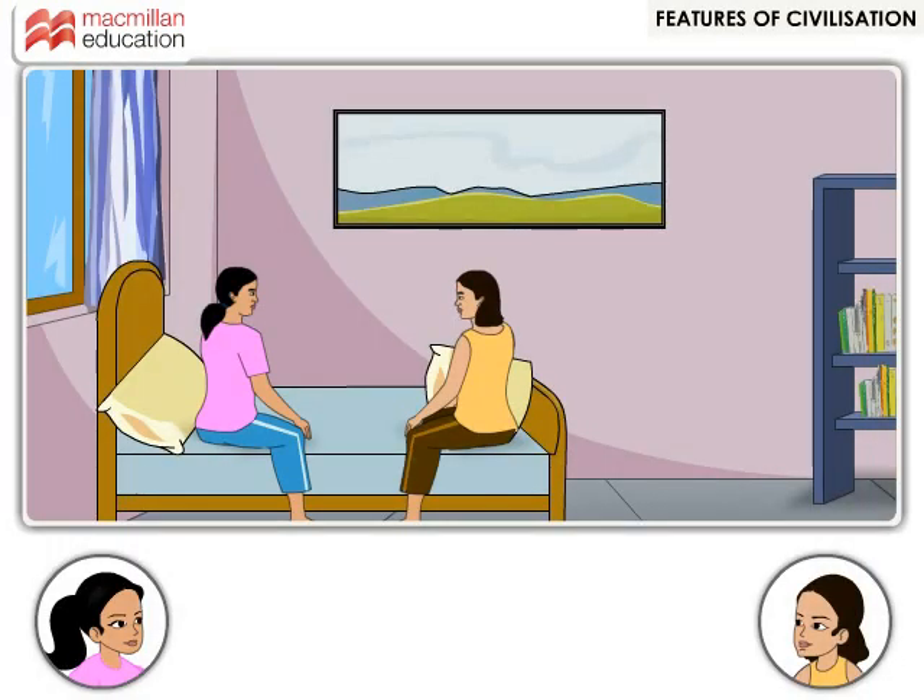Simran is in the school's basketball team. She had missed her classes today as there was an inter-school basketball tournament. Her best friend Aditi attended all the classes and is telling Simran about the important project given in the social science class.